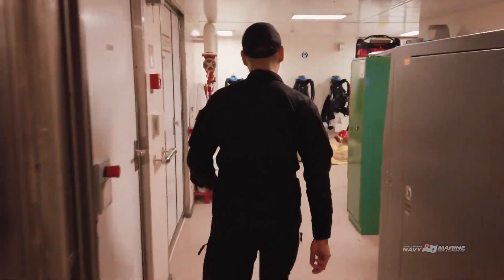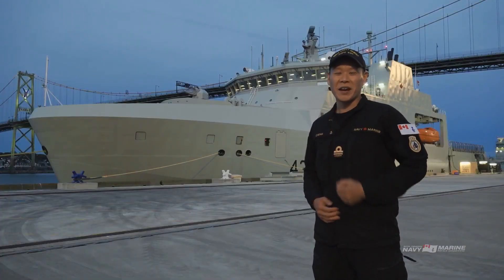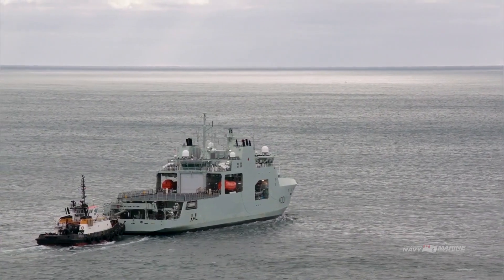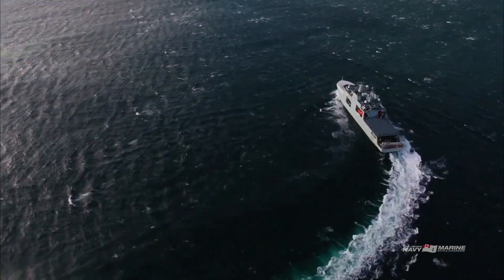Thank you so much for joining me on this virtual tour. I hope you are as excited as I am about what the Harry DeWolf class can bring to Canada's Navy. She has a lot of capabilities and potential and I look forward to showing that off when we come to a port near you.